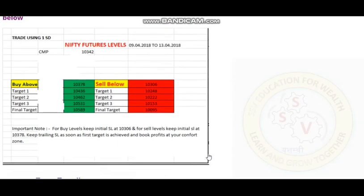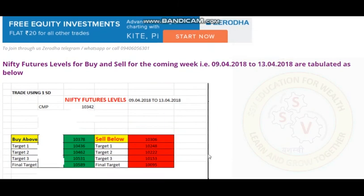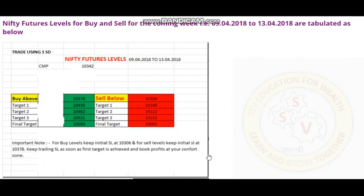Now we will check the levels for next week. Next week Nifty Futures levels are updated here for 9th April to 13th April. We have to look for buy above 10,378 and sell below 10,306. Initial stop loss levels for buy and sell have been added as per suggestions from our viewers. For buy levels, keep stop loss at 10,306, and for sell levels keep stop loss at 10,378, then keep trailing. Trailing is the key to success and achieving maximum profits, so follow trailing and make good profits.